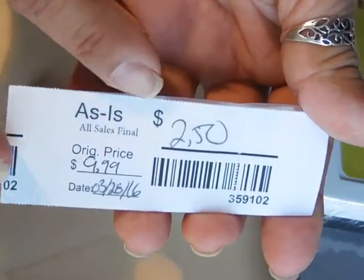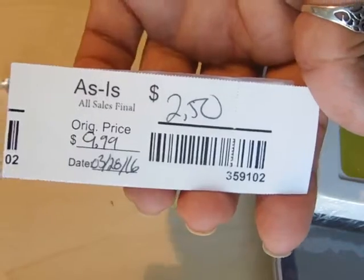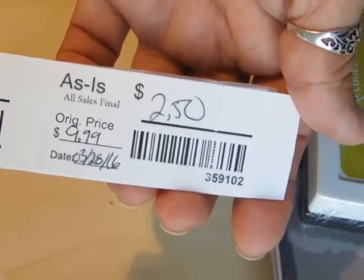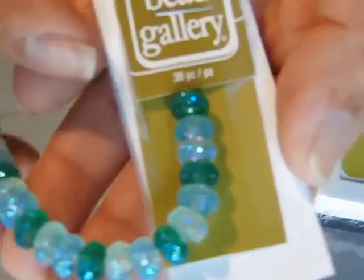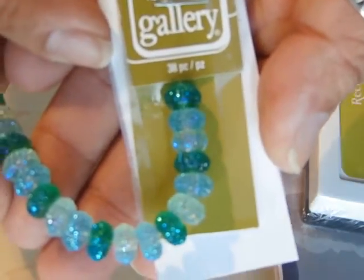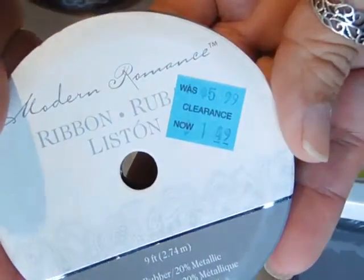This was $2.50 as-is — the half off clearance prices do not apply to as-is items. She was guessing there was a piece missing, but it only says 38 pieces so I think that's complete. And then they had some stretchy ribbon, $1.49 half price.